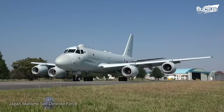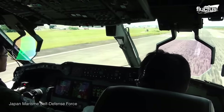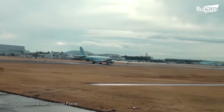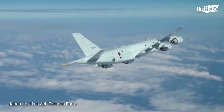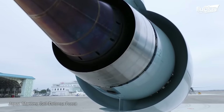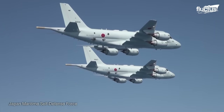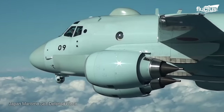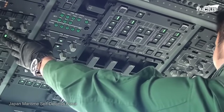Though the P-1 is not designed to take off and land on the water, it specifically intends to provide surveillance over Japan's coastal waters. Though it looks like a civilian aircraft at first glance, the P-1 is actually a very formidable opponent. Its four IHI F7 turbofan engines allow the 124-foot-long plane to reach speeds of more than 600 miles per hour, while also giving it a range of more than 5,000 miles. This is crucial to the aircraft's defensive capabilities, as Japan has a total coastline of more than 18,000 miles.